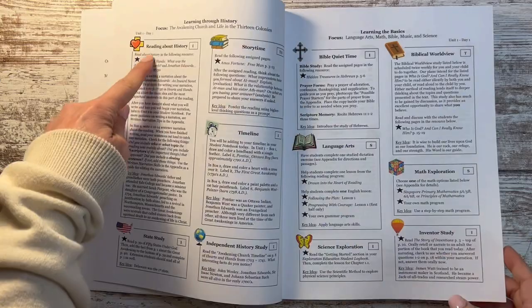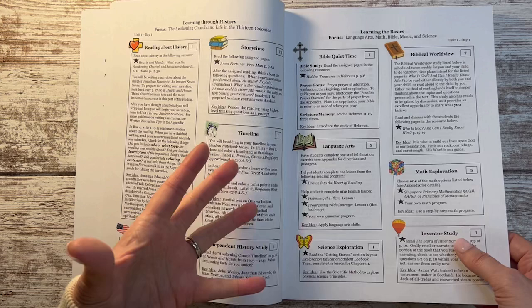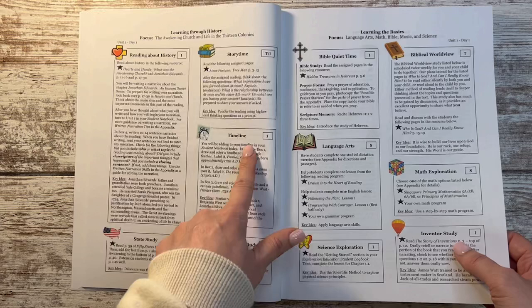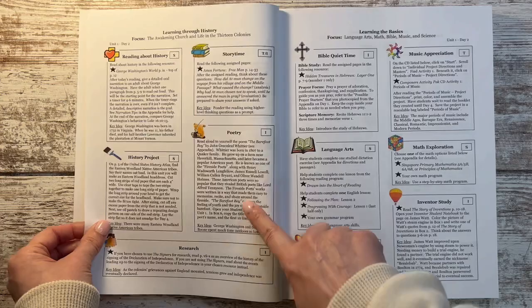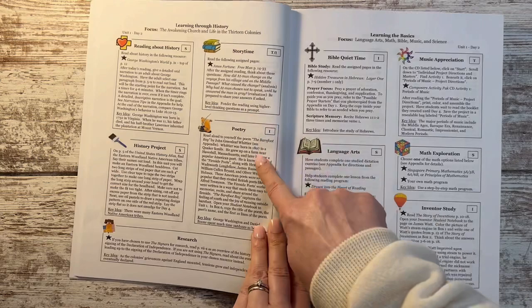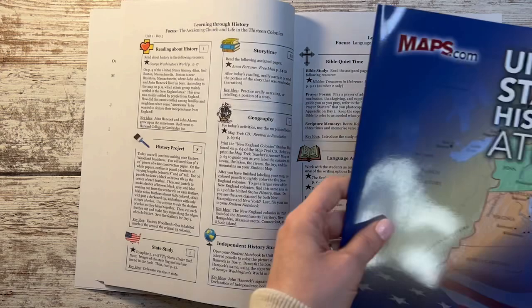Some subjects like history you do every single day, but some subjects rotate. This is the Charlotte Mason influence — to get every subject in, you don't do all subjects every single day; some are great to do a few times a week. They emphasize timelines a lot in this curriculum, which I'm a fan of. Some days he'll work on creating and labeling a timeline. Some days he'll get into poetry — all of the poems are here in the back of the book, and all of the assignments, questions, and projects are right here.